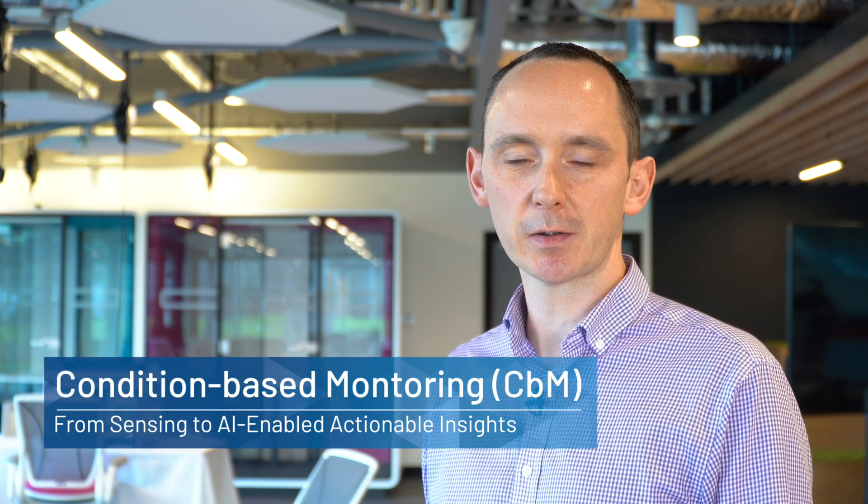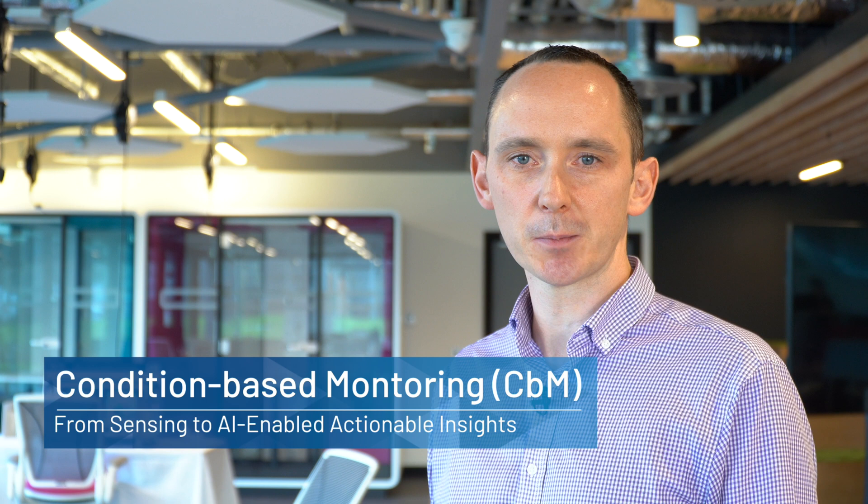Real-time continuous condition monitoring and predictive maintenance solutions are increasing in importance as manufacturers look to increase throughput and asset utilization by reducing maintenance costs and asset downtime.